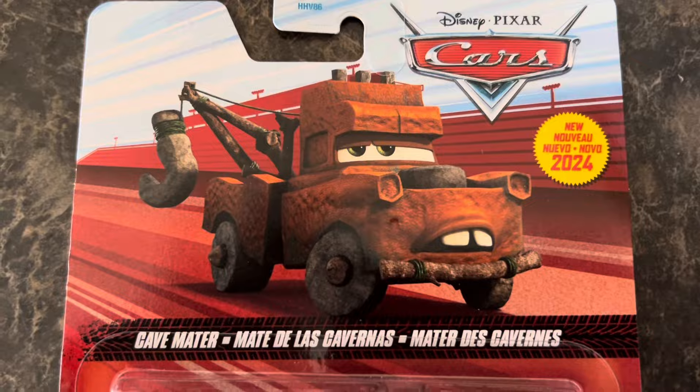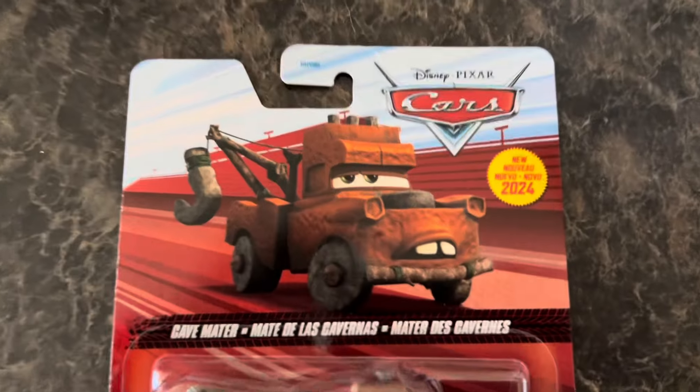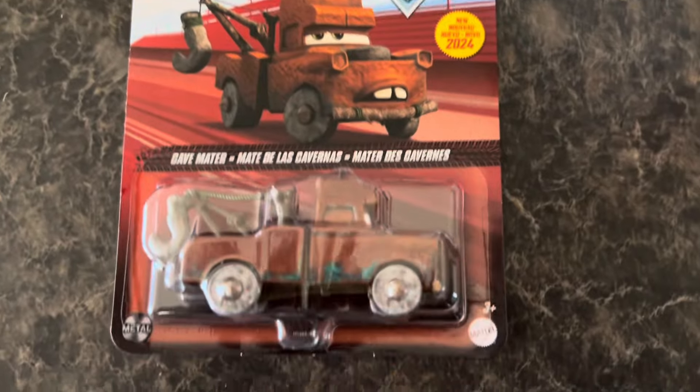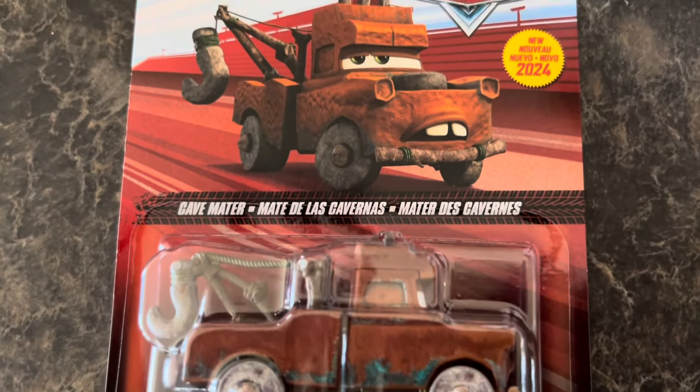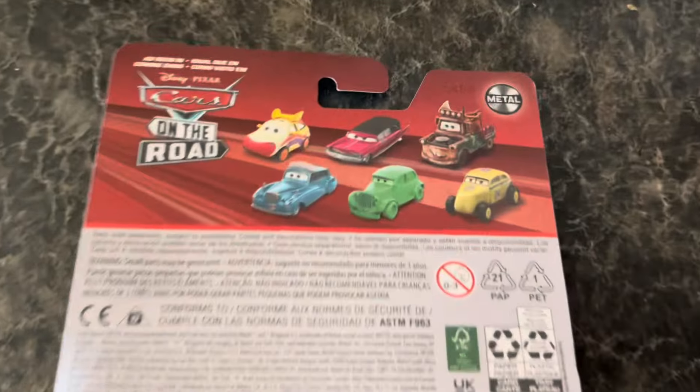Let's take a good gander ahead before I get it open, because I've been waiting for him, I've been looking for him for so long. So here's Cavemater — pretty cool car. Look at the back.